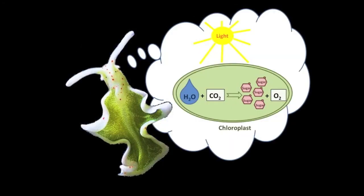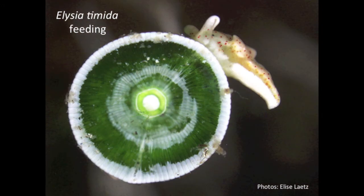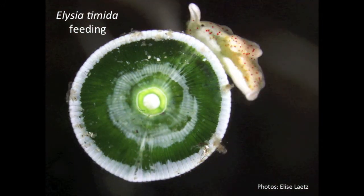Do you remember what chloroplasts are? Those amazing little solar panels inside plants and algae that convert sunlight, water, and carbon dioxide into sugars in a process called photosynthesis? Well, this slug eats algae and steals those little solar panels.